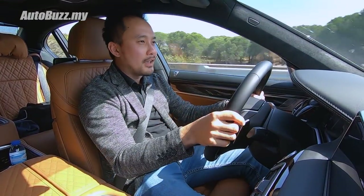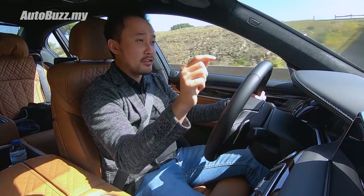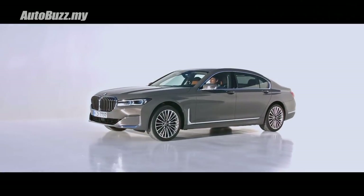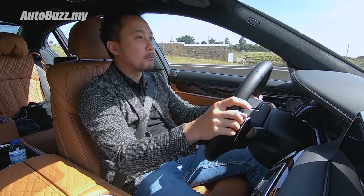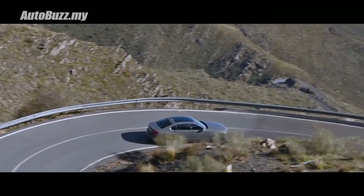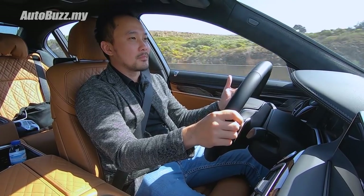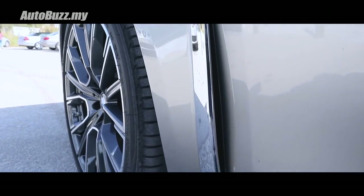The big daddy of the 7 has to be the 760Li powered by a V12 engine. This one is the big mama. Underneath the hood is the 4.4-litre V8 engine paired with an 8-speed automatic gearbox. It produces 530 horsepower and 750 Nm of torque, and gets from 0 to 100 in just 4 seconds — in this thing! It also comes with xDrive all-wheel drive. Starting up the engine gives you excitement because of that subtle gear rumble. We won't get this in Malaysia; we'll get the 745Li plug-in hybrid instead, which we'll test later on.